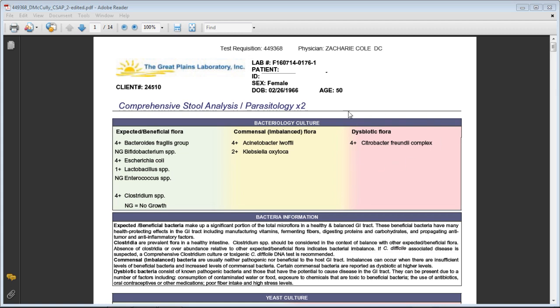Dysbiotic bacteria means either an overgrowth of bad bacteria or bacteria growing in a part of the gut where it's not supposed to. Most bacteria should grow in the colon, where final breakdown, fermentation, and nutrient absorption occur. If the small intestine becomes unhealthy and the pH balance is off, bacteria can grow into the small intestine — that's also called SIBO, small intestinal bacterial overgrowth. She had a combination of both: bacteria in the wrong location and an overgrowth of dysbiotic bacteria.